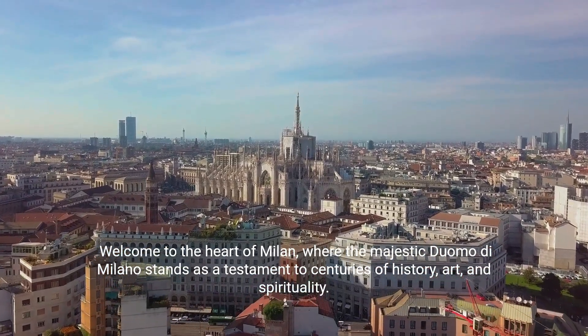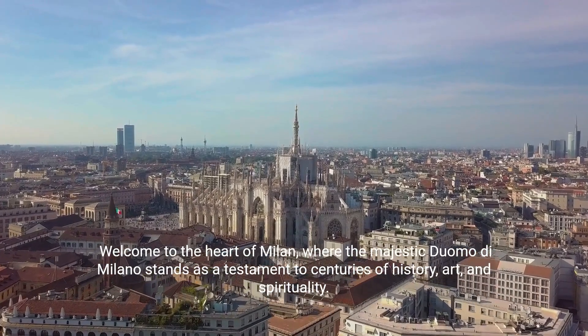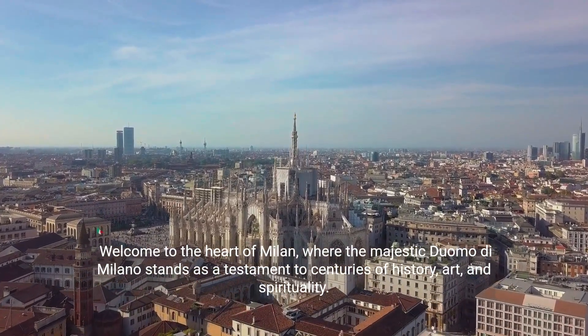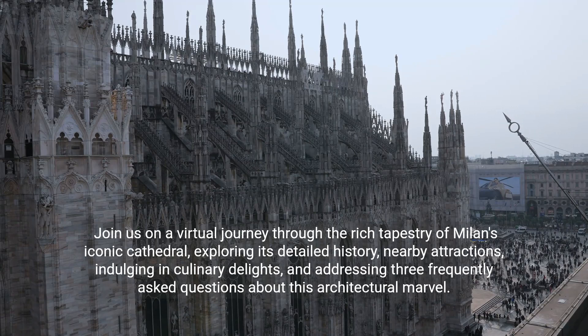Welcome to the heart of Milan, where the majestic Duomo di Milano stands as a testament to centuries of history, art, and spirituality. Join us on a virtual journey through the rich tapestry of Milan's iconic cathedral, exploring its detailed history, nearby attractions, indulging in culinary delights, and addressing three frequently asked questions about this architectural marvel.